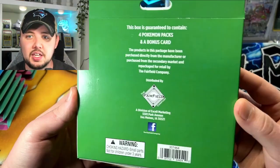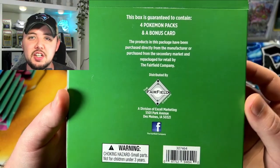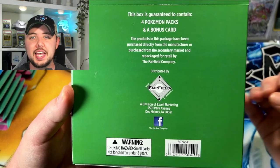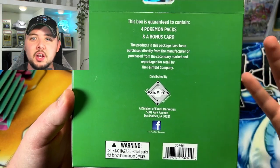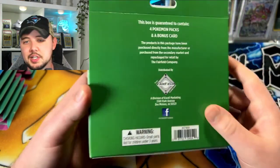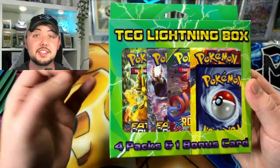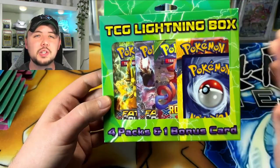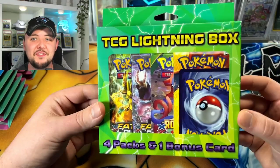This is made by the Fairfield Company. It's guaranteed four Pokemon packs and a bonus card — purchased directly from manufacturer, repackaged retail by Fairfield Company. I was excited to get this until I saw what some people claim to be the contents on the inside, but I'm not going to spoil that right now — we're going to find that out in this video.